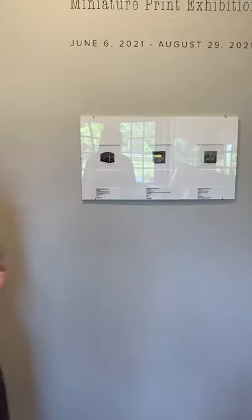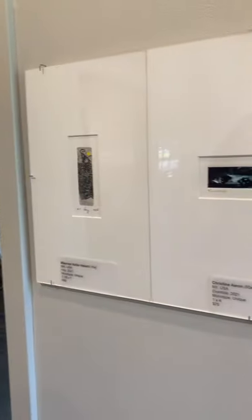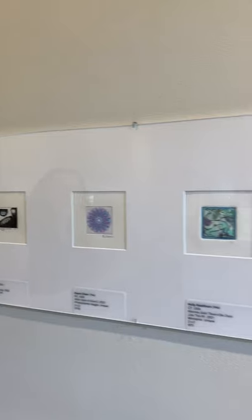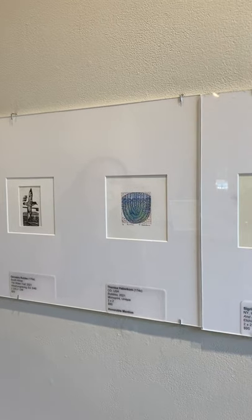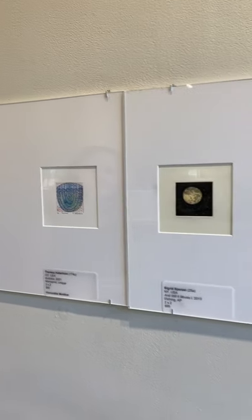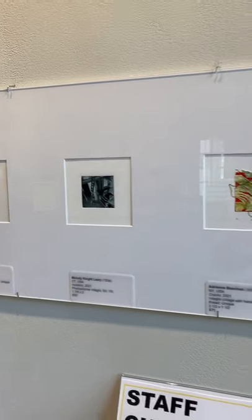We're going to take a walk through the gallery so everyone can see some of the prints that are here. We have work included by artist members of CCP, by artists that are new to CCP, and certainly some artists that we have seen in previous years submitting.